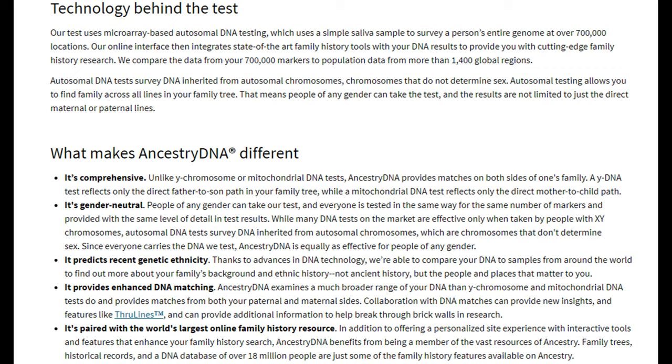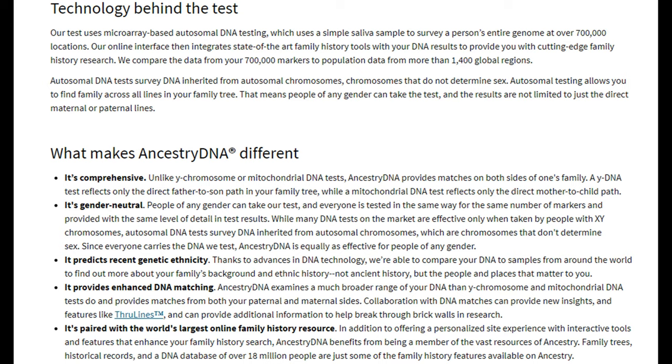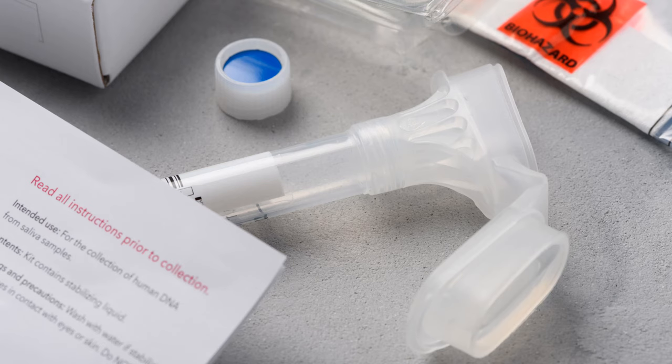This information was taken directly from the Ancestry.com website. Using autosomal testing, AncestryDNA surveys over 700,000 locations in your DNA using your saliva sample. Your ethnicity estimates show places in the world where high concentrations of that ethnicity are typically found. They measure and analyze a person's entire genome at over 700,000 locations, and during the testing process each DNA sample is held to a quality standard of at least a 98% call rate.